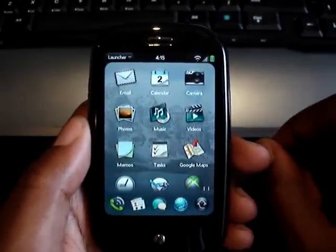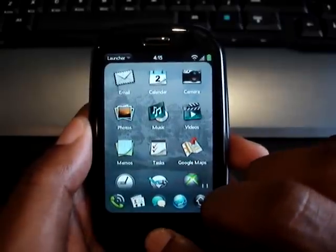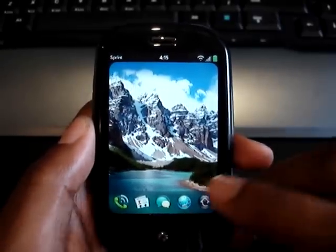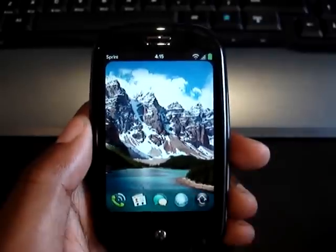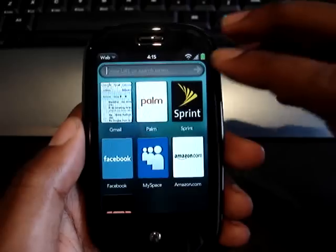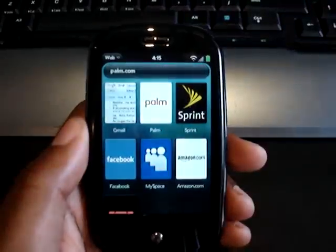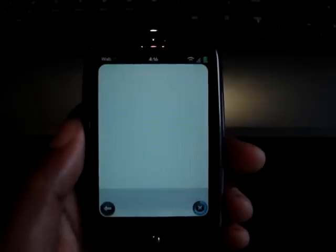First, let's go through the email app. Actually, I'll start it like this — let's say I was browsing the web, which I can show you the browser in a second as well. Right now I did connect to Wi-Fi just to allow things to load easier, so there's no waiting in this video. You'll see the Palm website load up really quickly off of Wi-Fi.